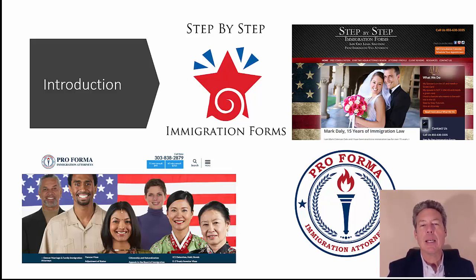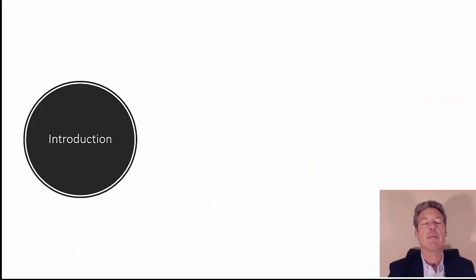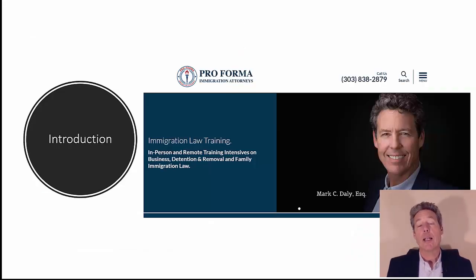We file everything and work with you in a wide range of areas: immigration for family, for business, detention and removal. The step-by-step is just the family stuff. The third program is immigration law training I do for attorneys all over the country. I have a three-day intensive where they fly into Denver and we take them through family, business, or detention and removal. They walk out competent in an area of practice.